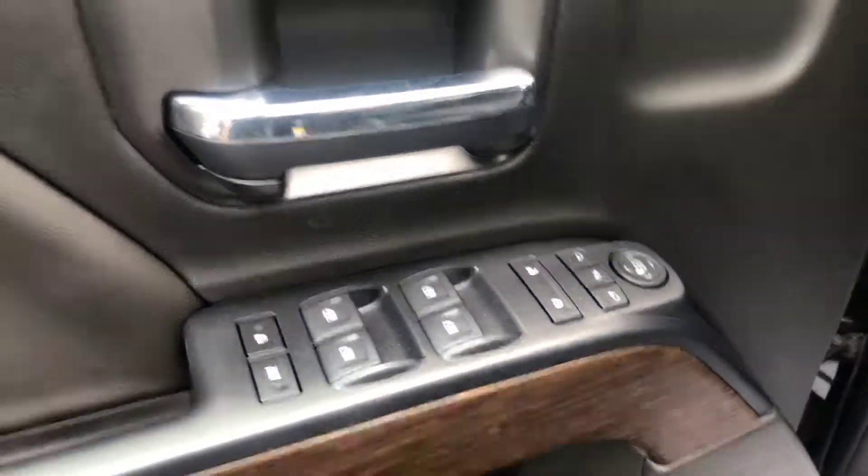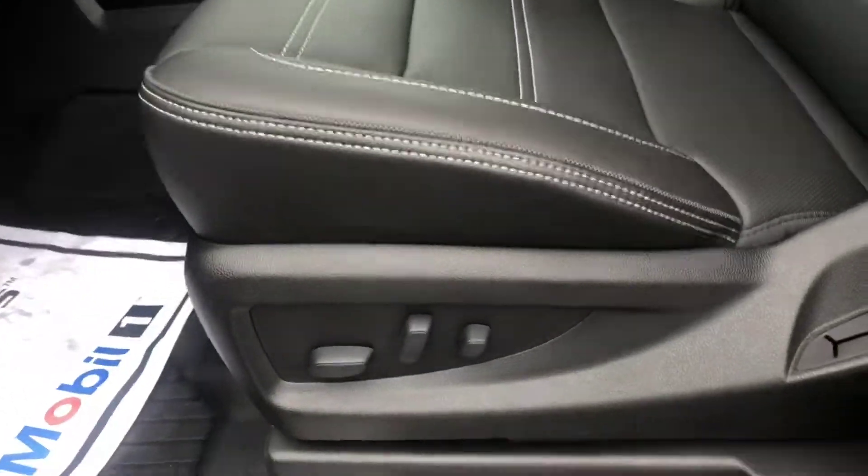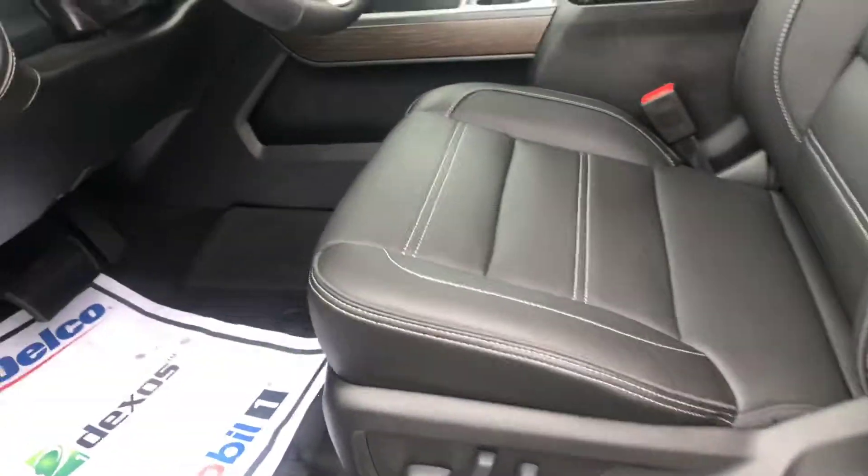And of course power locks, power windows, the memory-adjust seating with the upgraded Bose sound. Now this front seating has the lumbar support and is heated and ventilated for you.